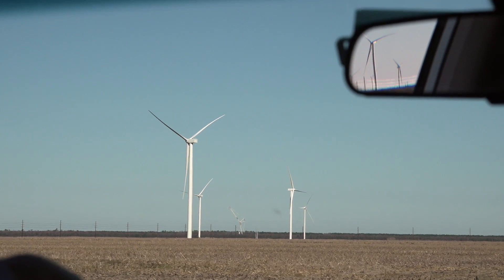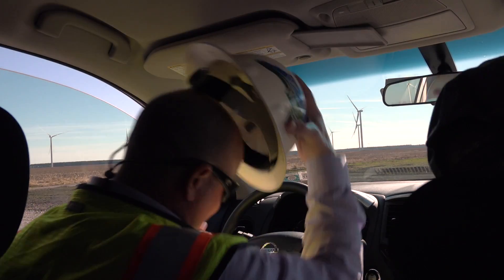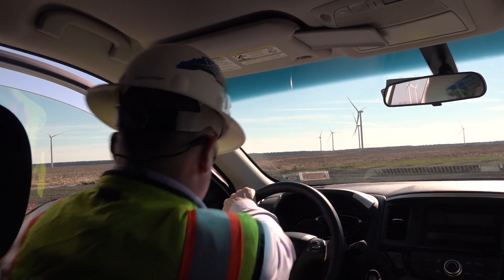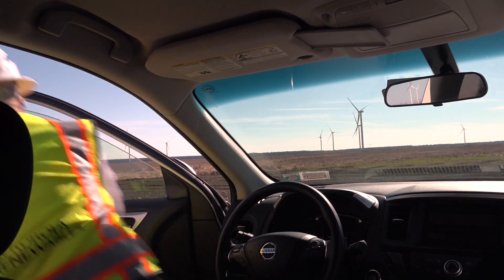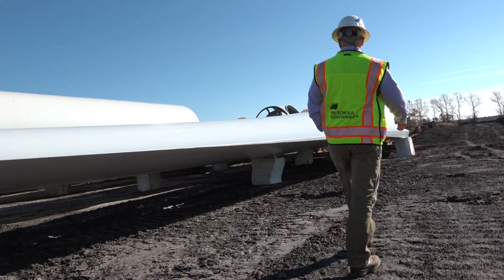I'm Craig Poff. I'm the Director of Business Development for Avon Grid Renewables, and I've been responsible for all the real estate, the permitting, community relations, all of the planning and preparation of the project since 2009.